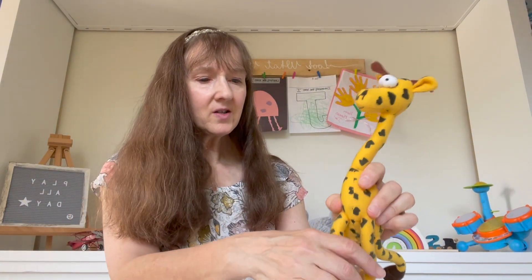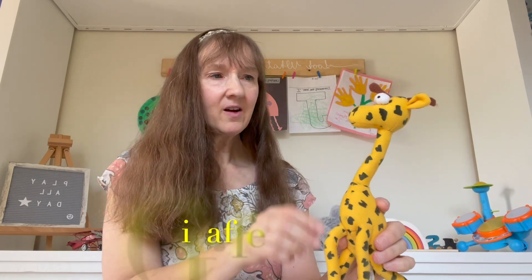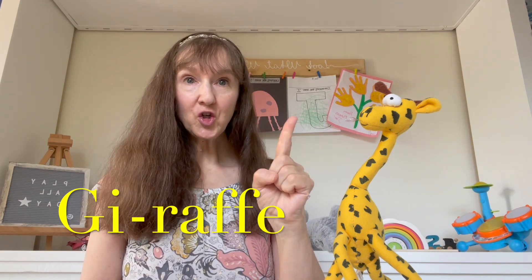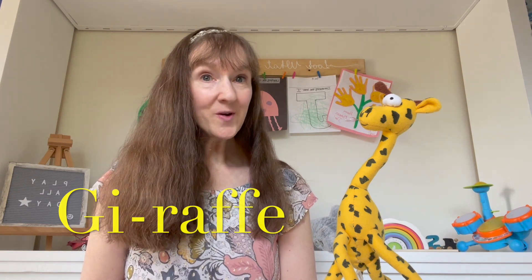And let's do one more animal. I want to find Mr. Giraffe. Where are you, Mr. Giraffe? Are you up here? Or are you down here? Oh, there he is. Come on, Mr. Giraffe. Oh my goodness, you're here. Hello. Look at your long, tall legs and your long neck. How many syllables do you have, Mr. Giraffe? Let's say giraffe together and count the syllables. Giraffe. How many was that? That's right — two syllables. Giraffe. Very good.